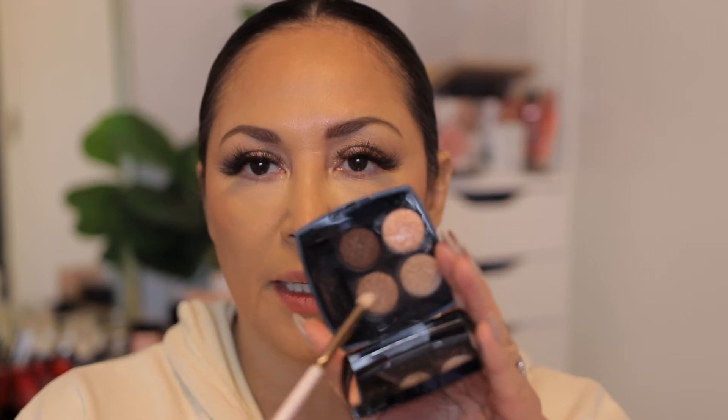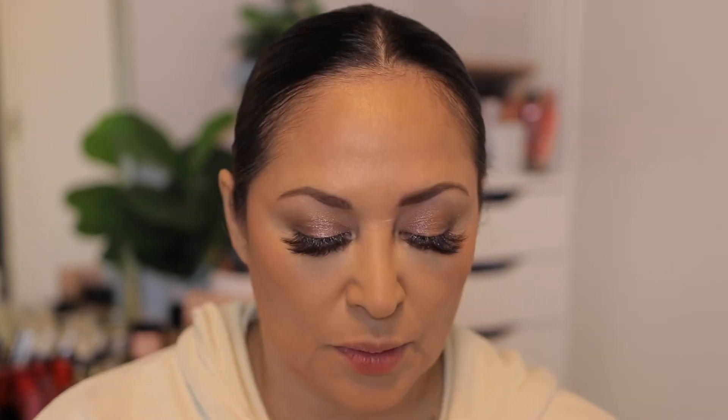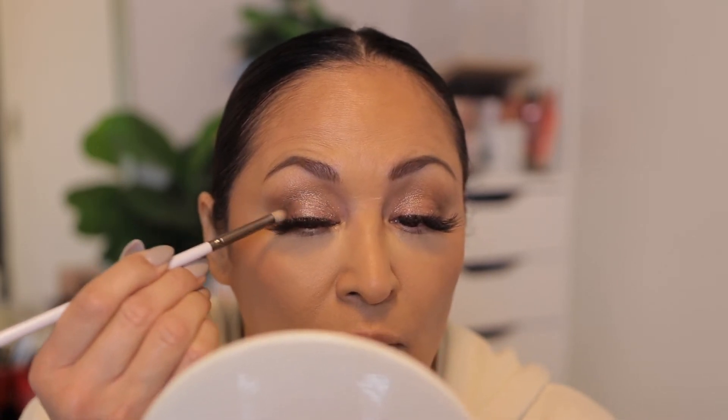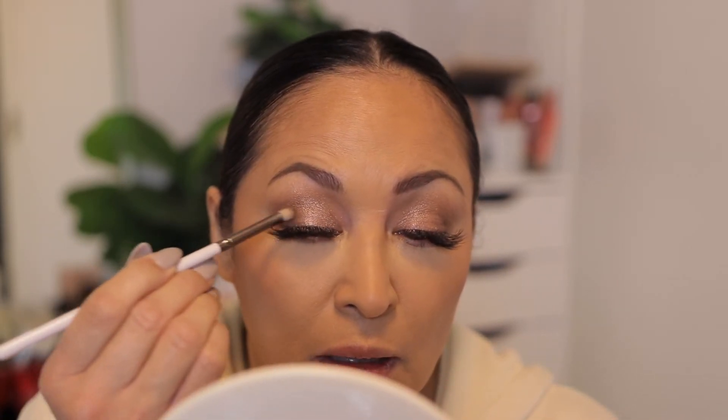All right, we're going to go ahead and finish off the eyes before I go into lips. Going back into that Tweed palette, I'm going to use this shade and this shade mixed together and put that on the lower lash line. Then I'm going to take the pencil brush, go into the darker shade in the palette, and deepen up that outer corner — adding a little bit more shadow there.